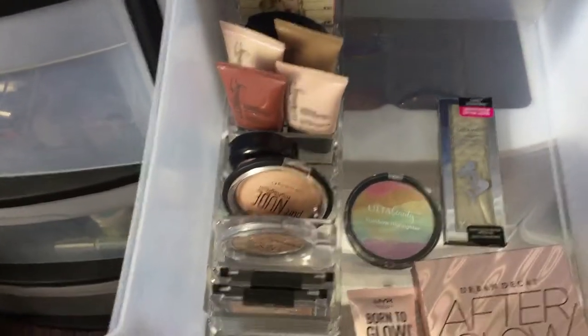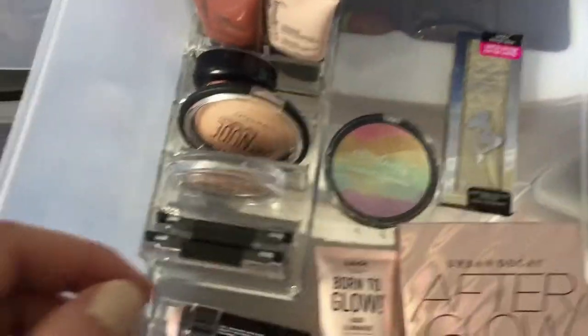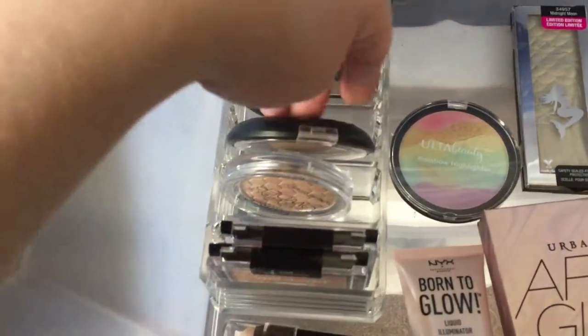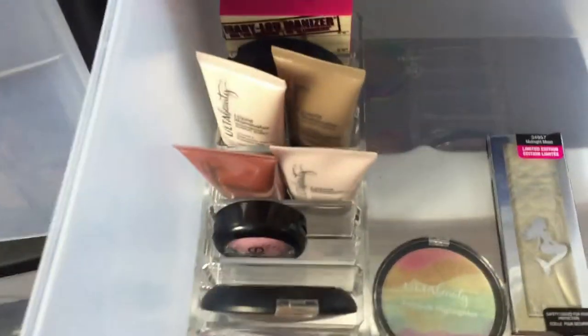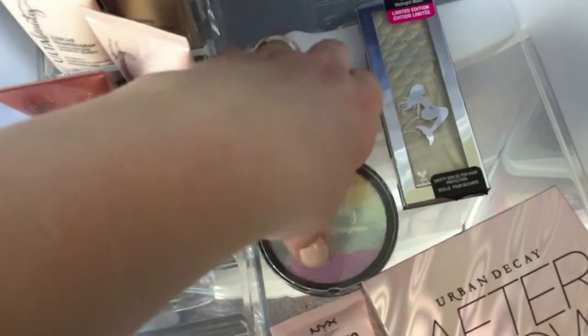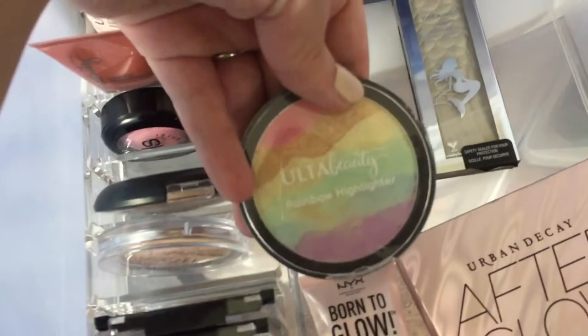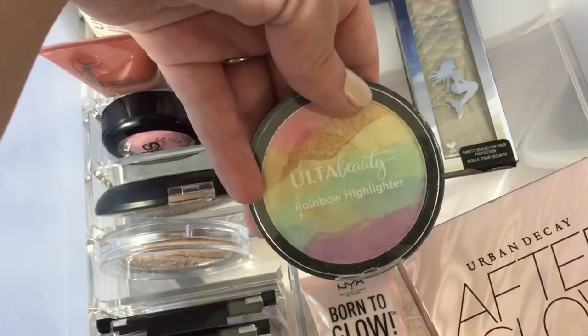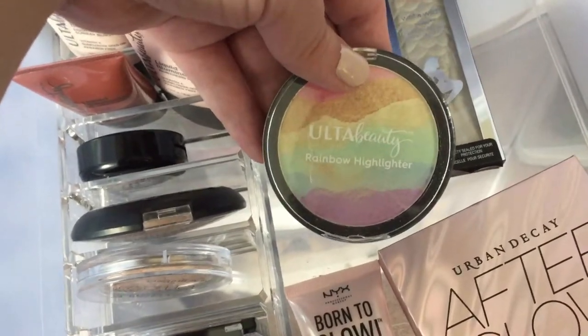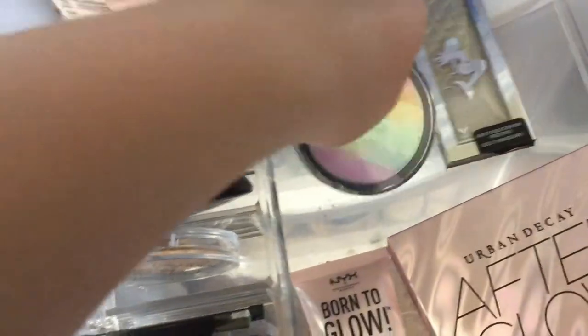Highlighters - I never want to get rid of any of my highlighters because I love them. I really don't know if I'm getting rid of anything from this drawer, even though some of these I've barely touched - some I haven't even tried on my face yet. I'm on the fence about getting rid of this rainbow highlighter. I got it, thought it was cool, but I'm just not thrilled by it. I've only used it twice though, so I'm just gonna hold on to it for now.